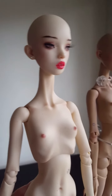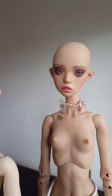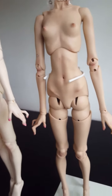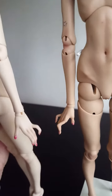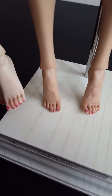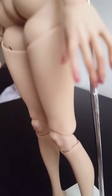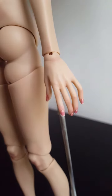Blue Jay has the earring holes, whereas Pewit — I didn't want the earring holes on her. As for the manicures, they're very similar colors. Blue Jay's is slightly more pinky on the toes and Pewit's is a bit more natural. You can see her hands better now as well.